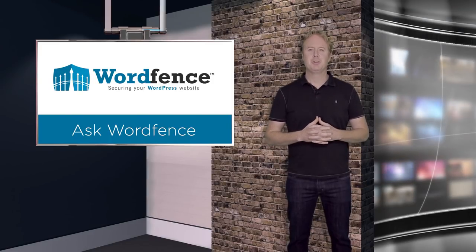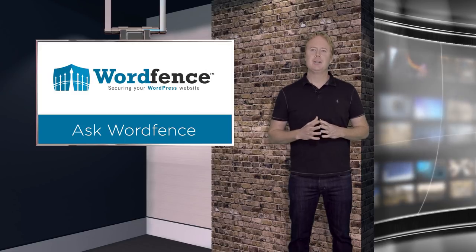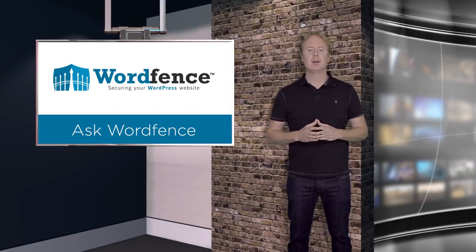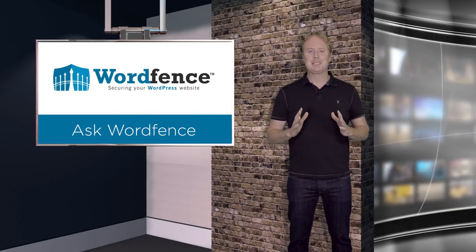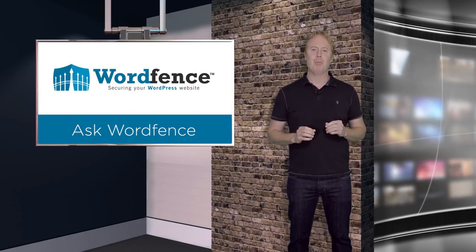Hi and welcome to another episode of Ask WordFence. Several of our customers have asked: is it necessary to hide the default WordPress login page? No, it's absolutely not necessary to hide the default WordPress login page, and in this episode I'll explain why.